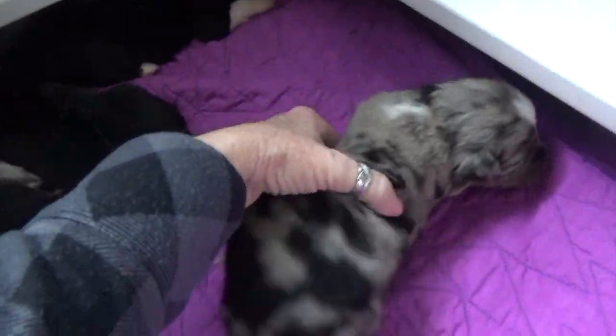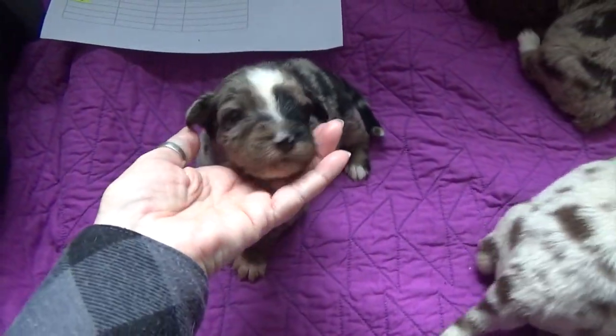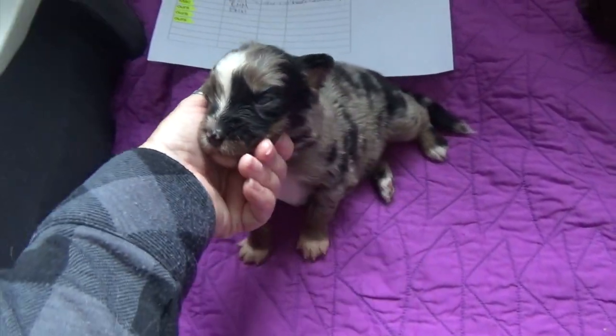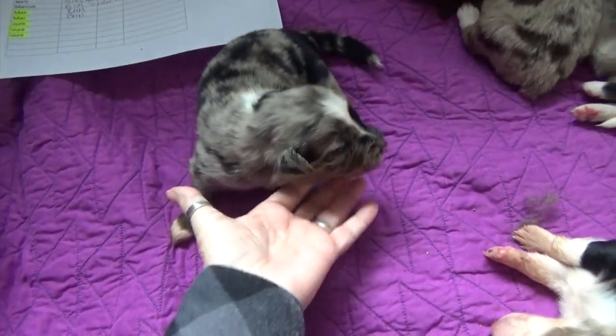And here's the blue Merle male. He's a beautiful puppy with a bit of a split face going on, and he does have a tail.